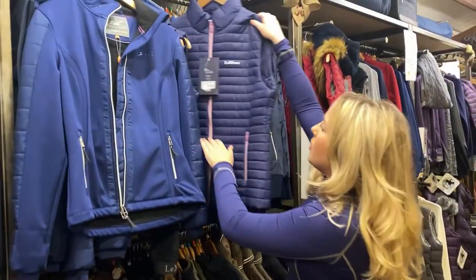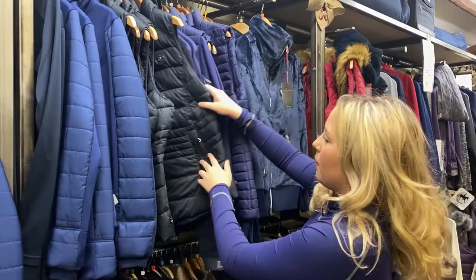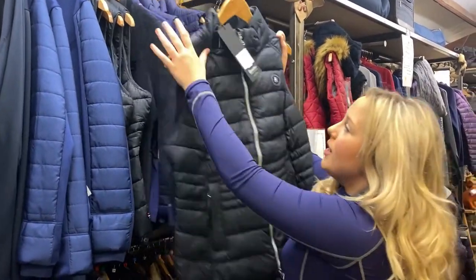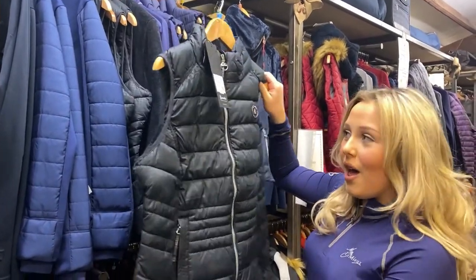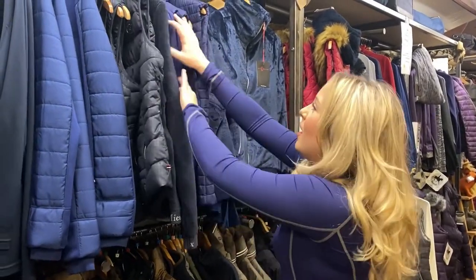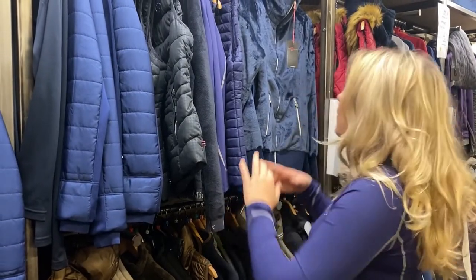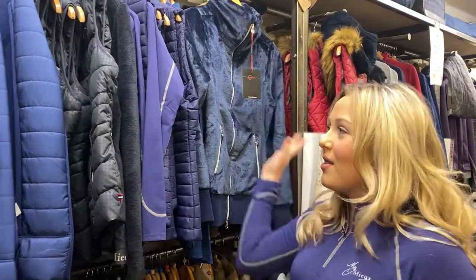Here we have some LeMieux fleece quilted gillets. We also have Cavallero gillets - really nice and lined quilted. Pulling one out to show you, this is the dark blue color, a really nice coat available in lots of sizes. Lindsay's really excited to welcome back this lovely Cavallero range. We have LeMieux fleeces in a dark bluey-gray - really nice. The LeMieux base layer I'm wearing today feels like a second skin. All the LeMieux base layers are here plus a gorgeous Cavallero fleece.